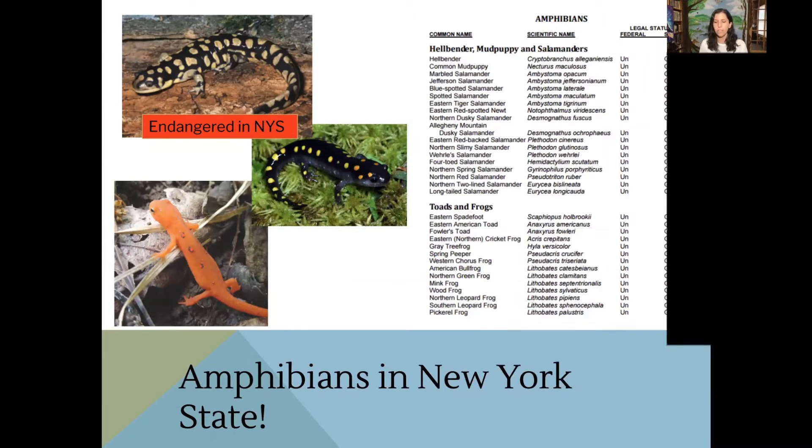Amphibians are really vulnerable — they're very susceptible to their environment. Because they have skin that soaks up water, it might also soak in chemicals if a habitat has toxins that can hurt these animals. So if you see a lot of amphibians, that's usually a really good sign that the habitat is healthy. But if you don't see a lot of amphibians, it could mean that there's some pollution.